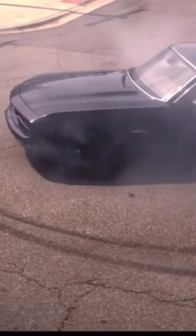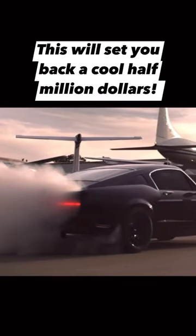0 to 60 in 3.5 seconds. This will set you back a cool half-million dollars.